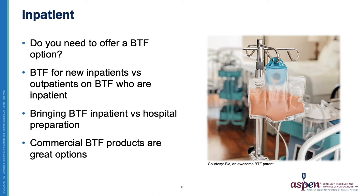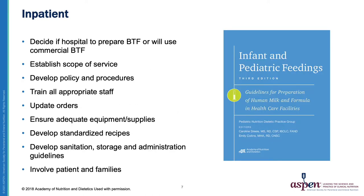We currently do not prepare Blenderized Tube Feedings for our inpatients. If you're considering providing Blenderized Tube Feeding in the inpatient setting, I would suggest getting a copy of the Infant and Pediatric Feedings: Guidelines for Preparation of Human Milk and Formula in Healthcare Facilities. I had the pleasure of co-authoring a chapter on Blenderized Tube Feeding with Sarah Tudor from University of Michigan. Our chapter provides detailed information on establishing a scope of service, developing policies and procedures, training staff, and developing guidelines, with examples provided.